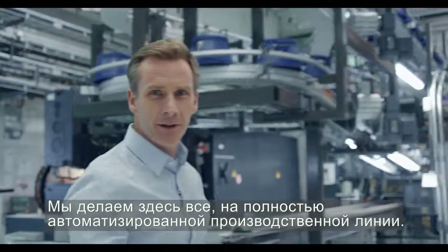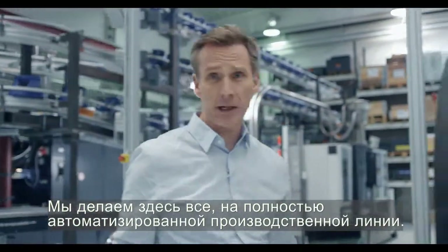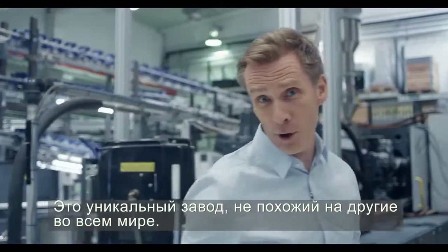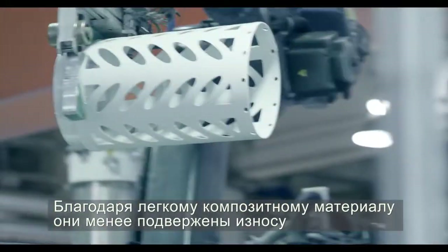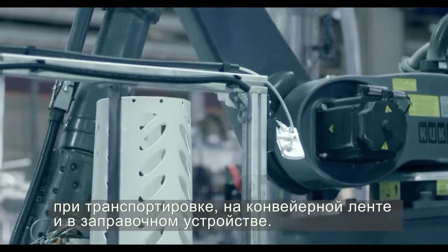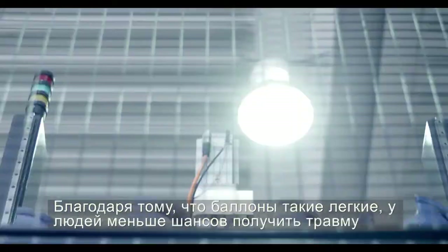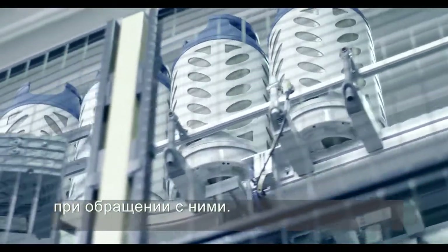This is where the magic happens. We make everything in-house from raw materials in a fully automated production line. It's a unique factory and unlike any other in the world. Because of the lightweight composite material, they cause less wear and tear in transport, on the conveyor belt, and in the filling equipment. And because they're so light, people are less likely to get injured handling them.